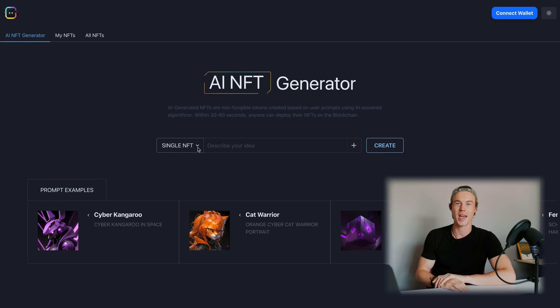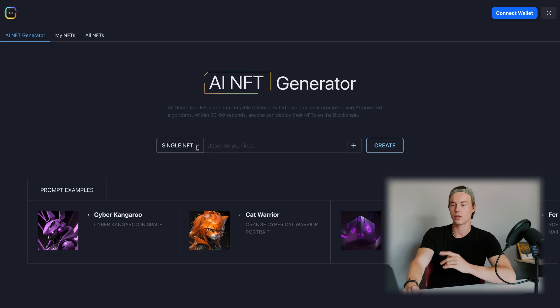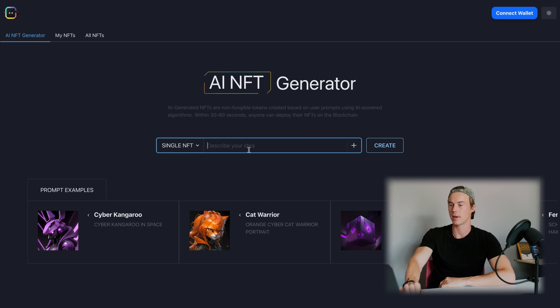So here we are at the brand new AI NFT Generator page. As you can see here, we can either select single NFT or multi NFT collections, and down here you also have some prompt examples. So let's start with our first prompt as a single NFT — I'm going to put in a tiger warrior in the jungle in cyber style.